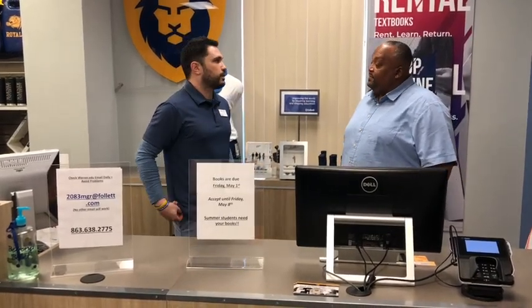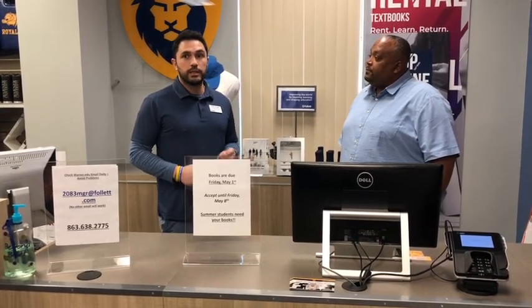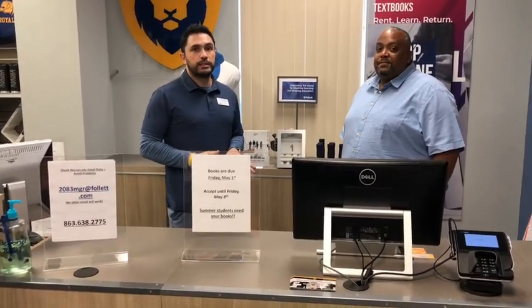That's an excellent question. Online students should know that our original due date was Friday, May 1st. With a lot going on with current events, we're willing to make accommodations and accept books until Friday, May 8th. But please understand that some of these books are going to be used for the summer terms.